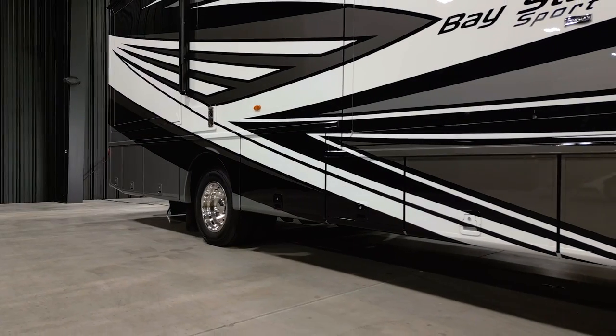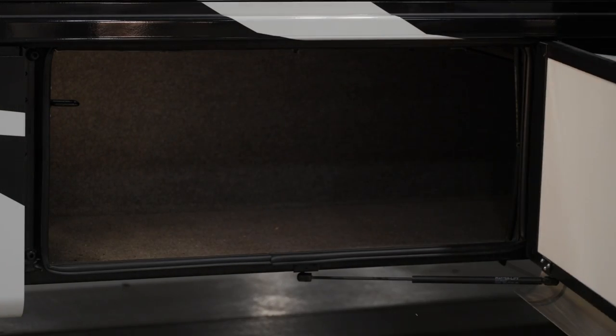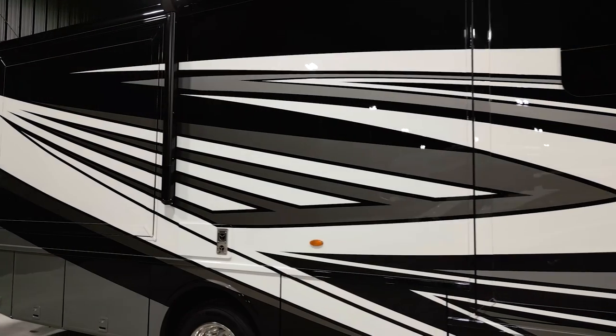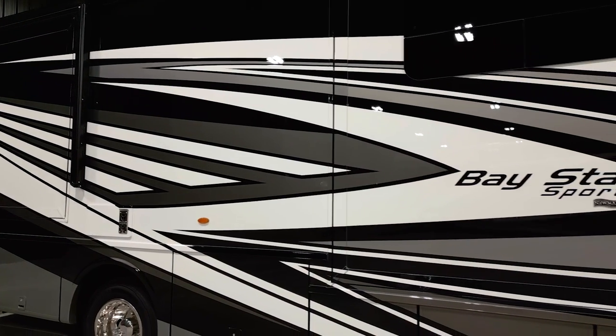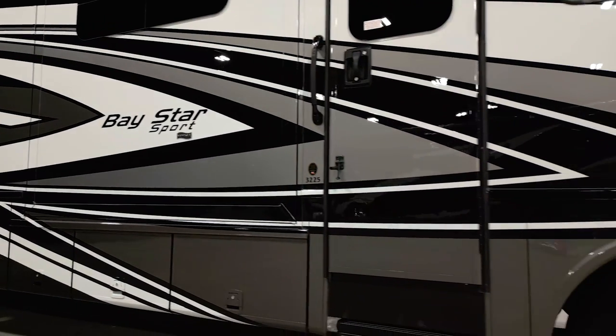If you're traveling with gear, the Baystar Sport offers lit basement storage to store your equipment or whatever else you might want to bring along. The Baystar Sport is available in three exterior graphic styles, all of which feature our industry-exclusive masterpiece finish. Here you see Midnight.